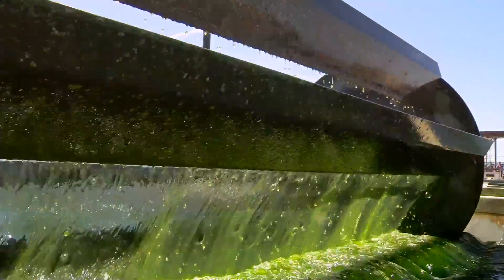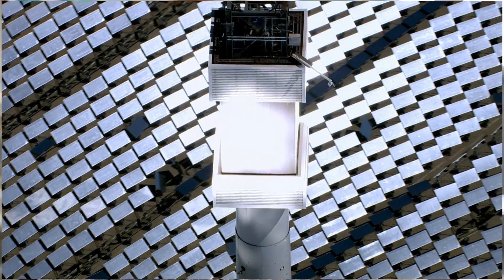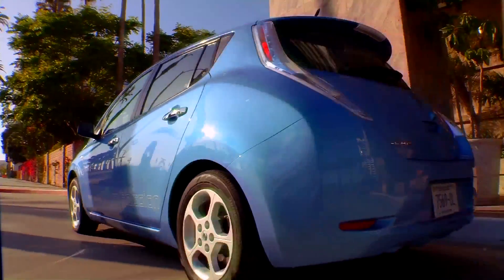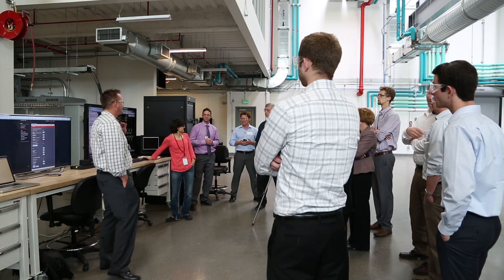NREL's analysis gives utilities foresight in how much energy they can expect from renewable systems. The reason we're doing this work is because we see a future in which there's likely to be a lot of renewable energy, and we think that if we're going to go down this path, we want to be sure that we can integrate it in an effective way — both economically and from a reliability point of view.